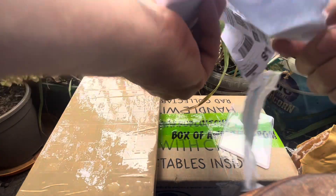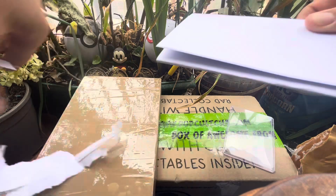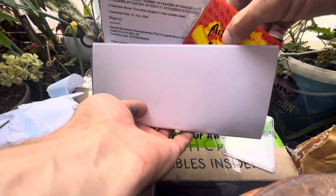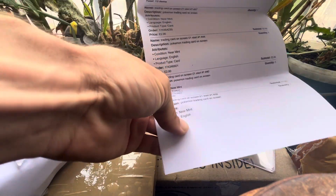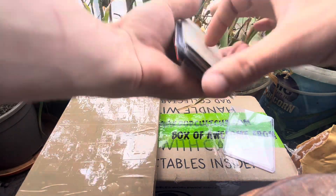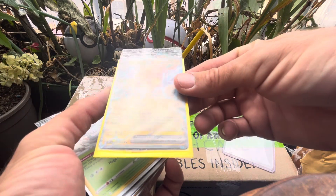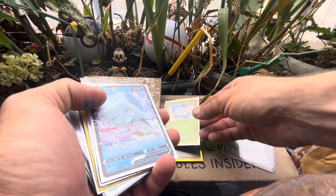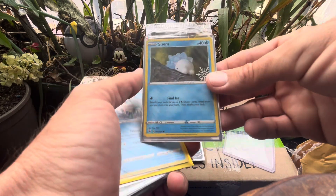Whatever it is, it's very well packed. My statement for my purchases - very good, very good. All ones and twos pounds, you can see that there. Nicely packed, let's see what we got. We've got a Poipole promo - Bunnelby? No wait - we've got a Snom, a sealed Snom promo.